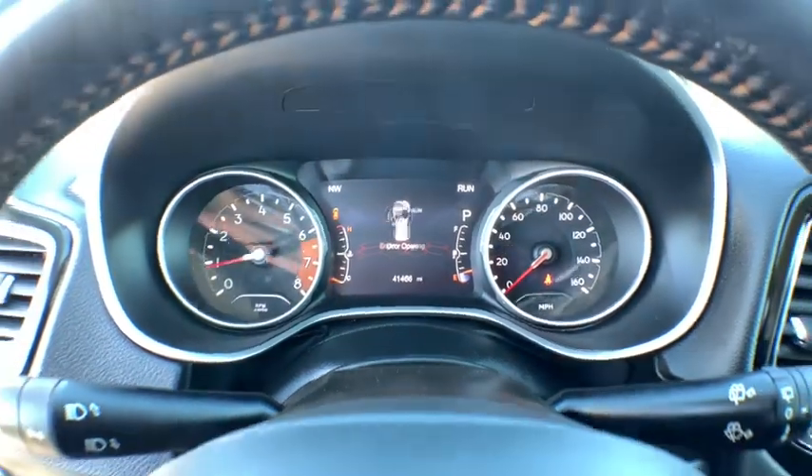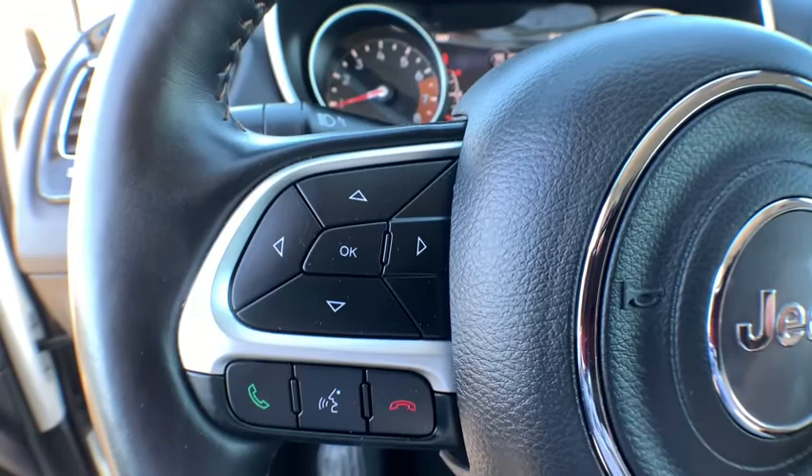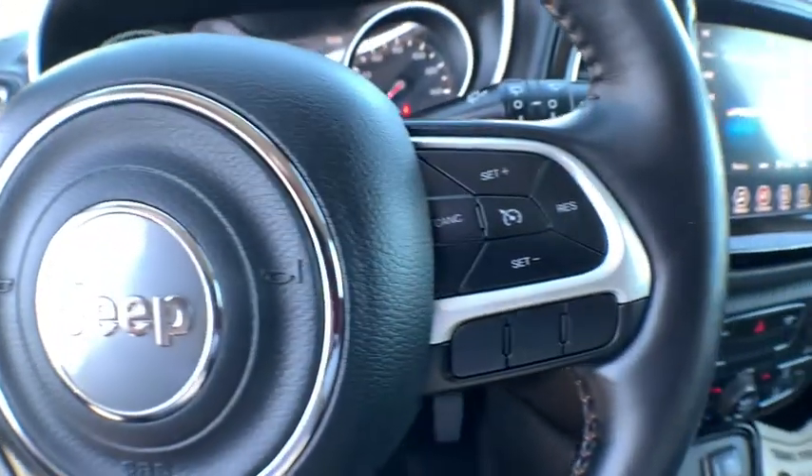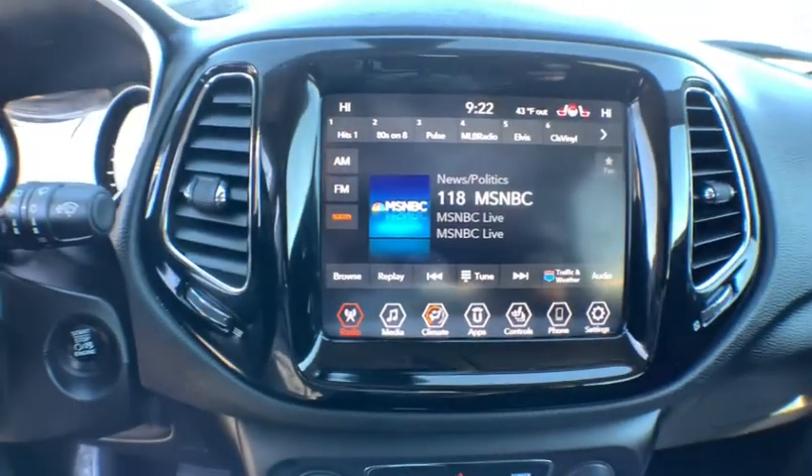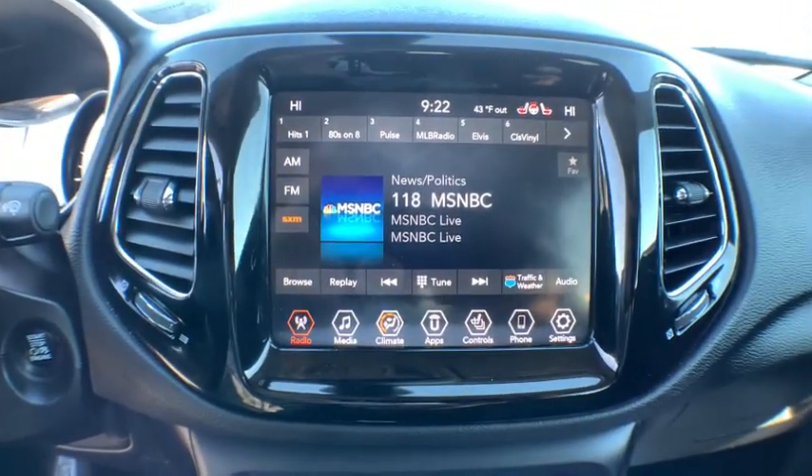Backup camera, steering wheel audio control, keyless entry, anti-lock braking system, traction control, stability control, remote engine start, leather-wrapped steering wheel, Bluetooth, dual airbags.